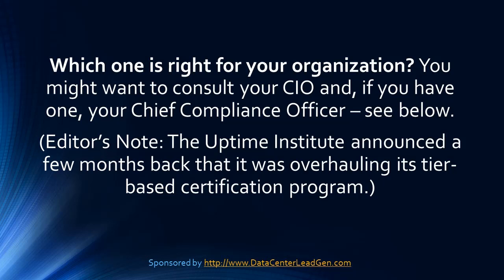Editor's note: The Uptime Institute announced a few months back that it was overhauling its tier-based certification program.